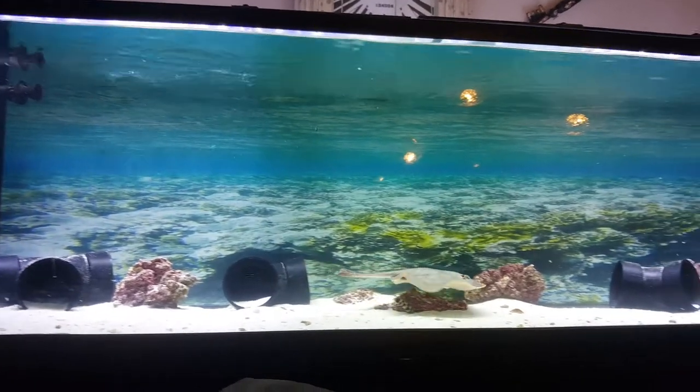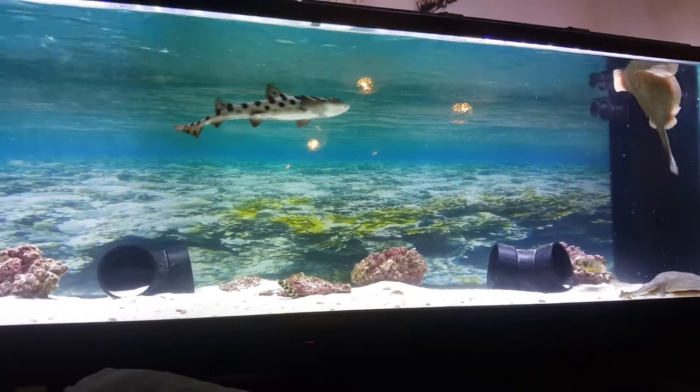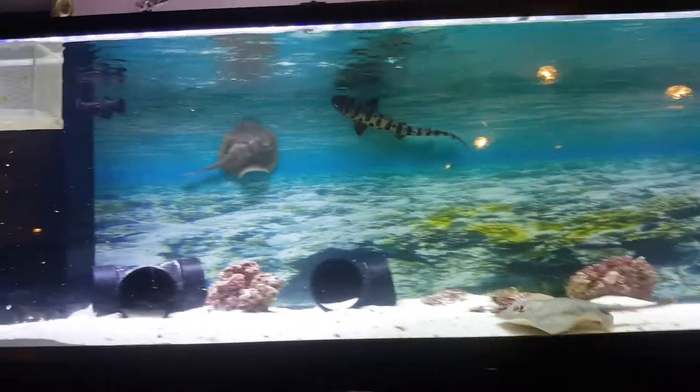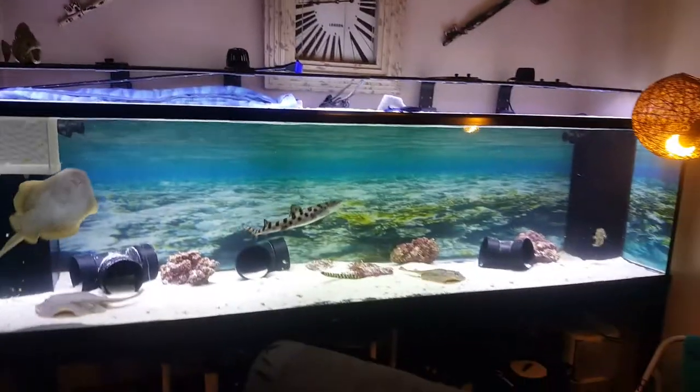Tank looks good, nice and clean — a little stuff floating in the water because they're all crazy messy eaters, but I've got a nice big sump underneath to handle all that. Going around the couch — got a filter reactor, two pumps. Light controller is hanging there, auto top-off not even plugged in yet. Got two power strips back there and everything's full, so I need to get another power strip. But lights and everything are looking real good.